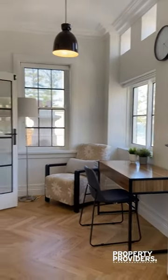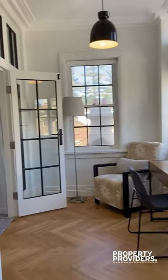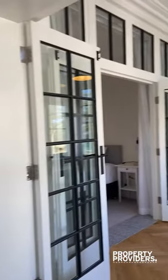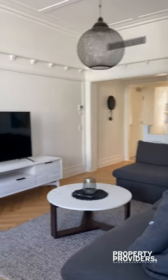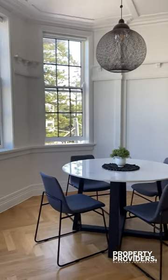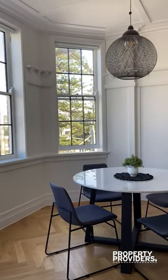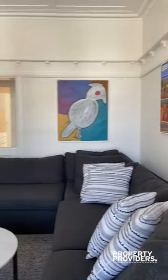This is the study slash sunroom which connects through to the main bedroom and this beautiful sunlit living and dining space. Everything in the apartment has just been renovated, so you can see the lovely high ceilings, beautiful flooring and all new furniture.